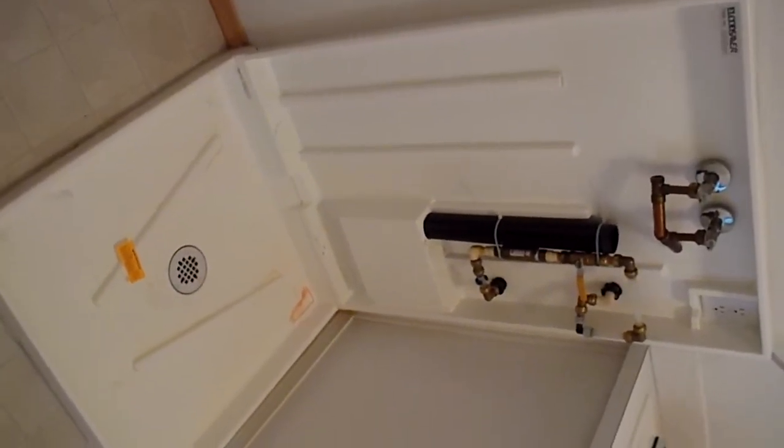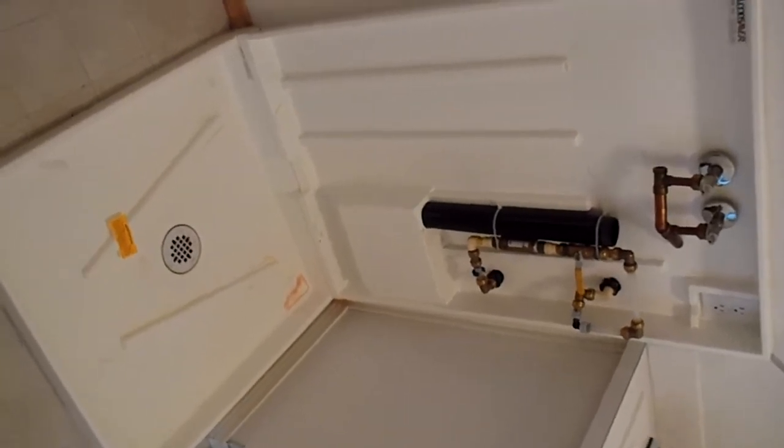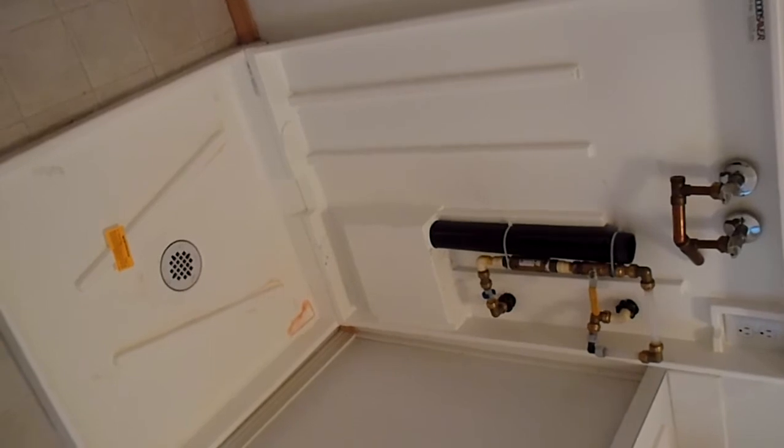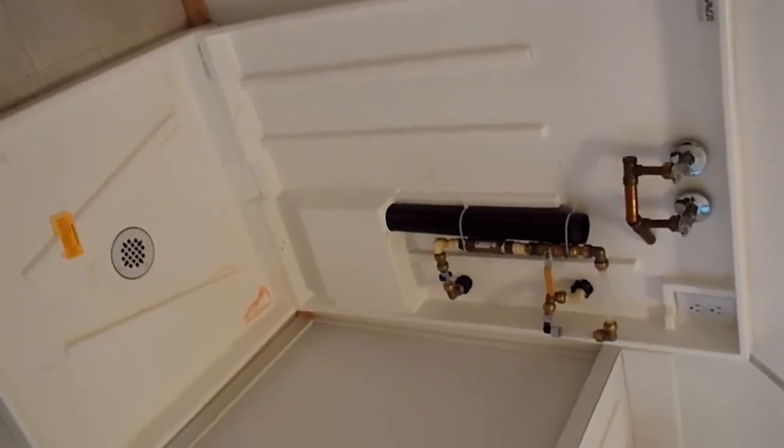Hi, this is Jim, Property Inspector LLC in the greater Seattle area. I'm in a real nice home in the Maple Valley, Kent area and just wanted to show you this beautiful drain pan for a washing machine.